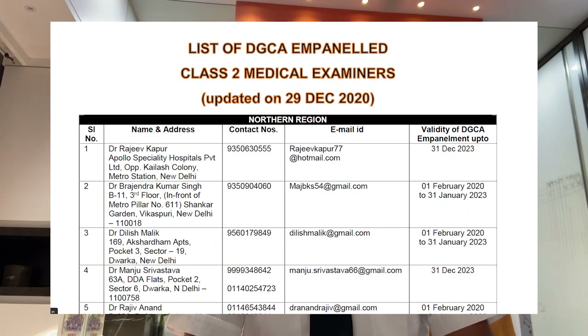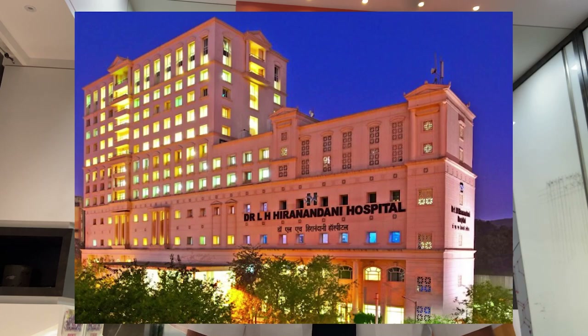To apply for class 2 medical, one has to approach class 2 medical examiners. I have attached a link in the description for the list of class 2 medical examiners. You can check out the list of class 2 medical examiners available in your area. I got my class 2 medical examination done from Hiranandani Powai, which is in Mumbai, and it cost me around 5,500 rupees. The cost may vary depending on the location or examiner.